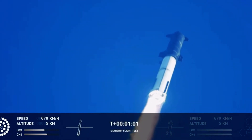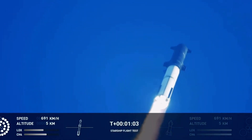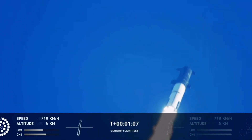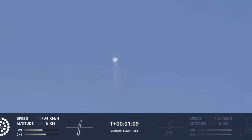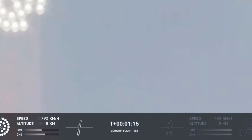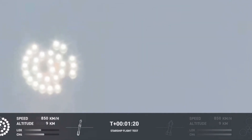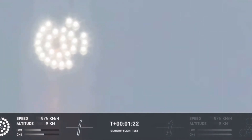We're throttled down and throttled back up, going through the period of maximum aerodynamic pressure. As the velocity increases, the density of the atmosphere is decreasing, lessening stress on the vehicle. The callout: Max Q now.